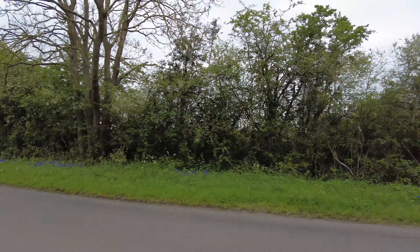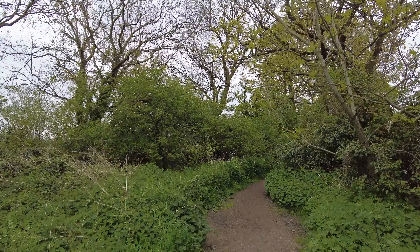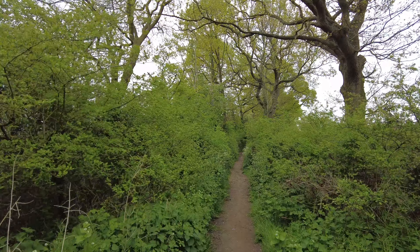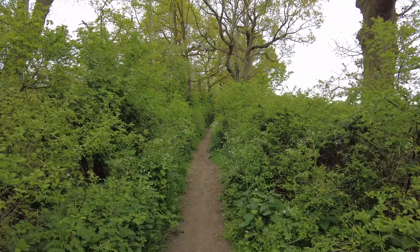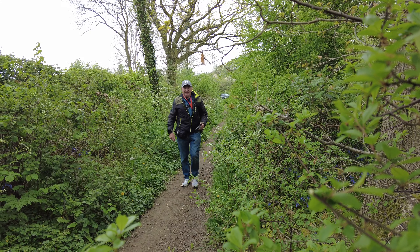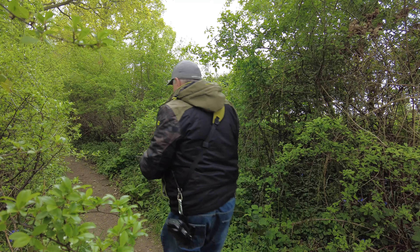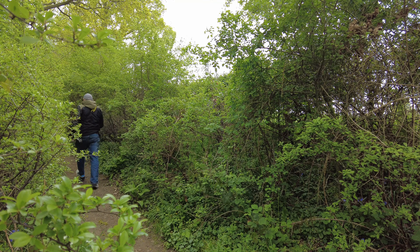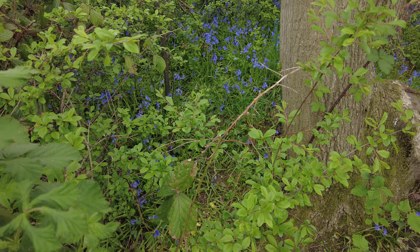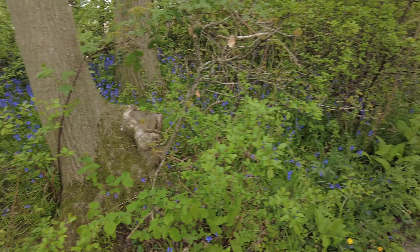So this is where I am. There's no sign saying public footpath, but this is the Monarch's Way, so let's go and have a walk. I can see a few bluebells here — there are some just in the hedge there.